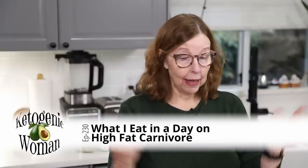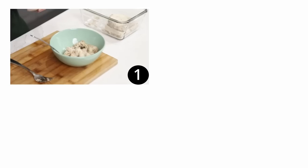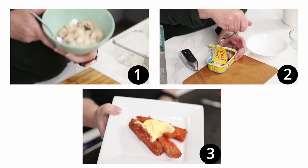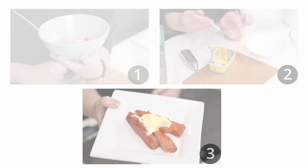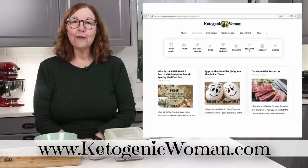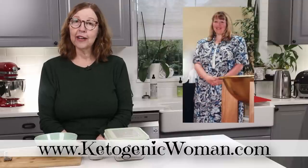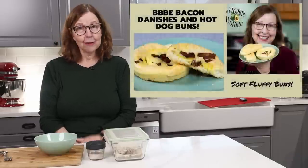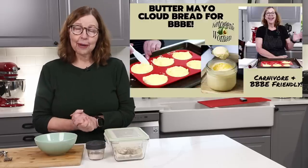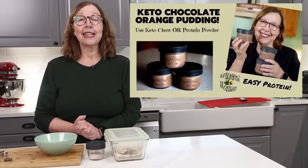Hi everybody, today I'm going to walk you through what I eat in a day on high fat carnivore. I'm Anita from ketogenicwoman.com where I share keto and carnivore recipes and other cooking ideas that have helped me to lose over 130 pounds. If you're new here, welcome — I hope you've checked out some of my other videos and my website. Returning subscribers, welcome back, I hope you like today's video.